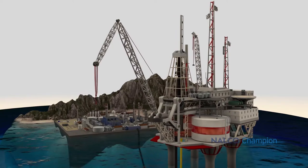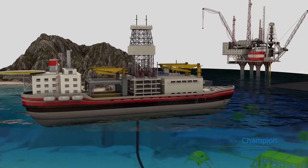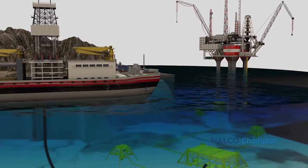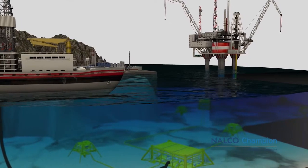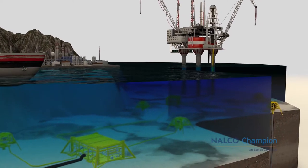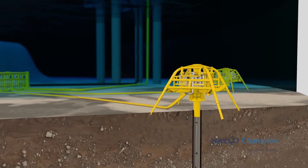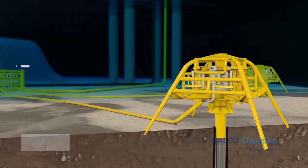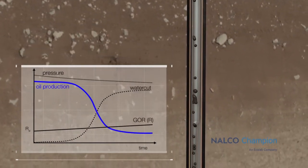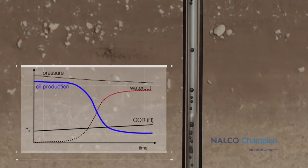First, let's explore the production issue, then the Nalco Champion EVR program. The driving force for a producing well is the reservoir pressure. The pressure supports the lifting of the fluid column from the wellbore to the production and processing facility. Most of the time, an artificial lifting system such as gas lift and ESP is aiding production. It is well known that during the lifetime of a well, the combination of pressure depletion and increasing weight of the fluid column makes it harder to lift fluids. The pressure further decreases and less oil is produced, because the water cut naturally increases with the depletion of the reservoir.